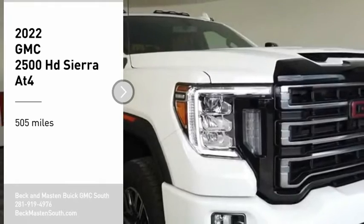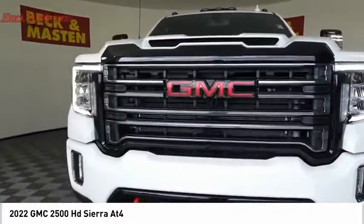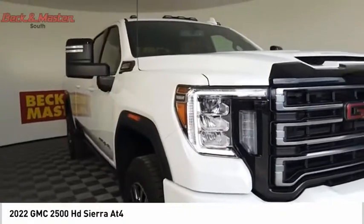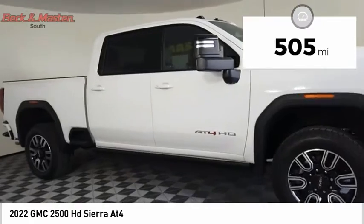Pick up this great vehicle which is available today. This could be the one you've been searching for. Contact the dealer today and get behind the wheel today. This vehicle has less than 600 miles.